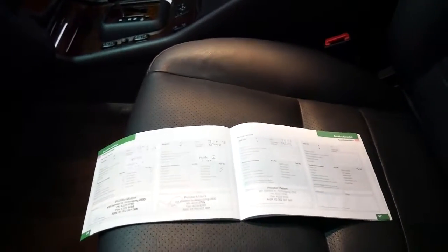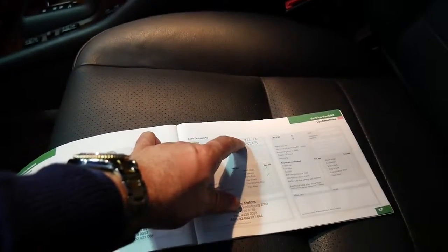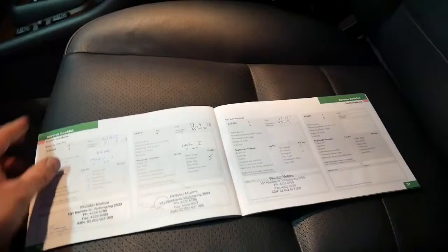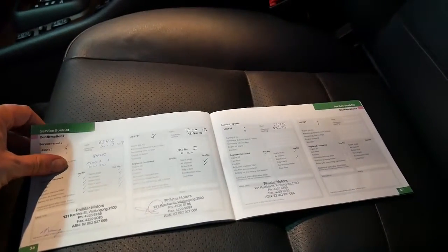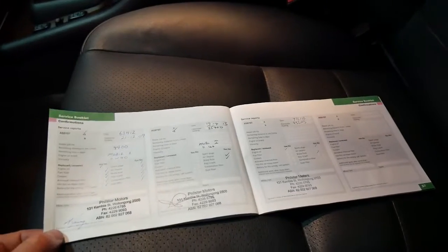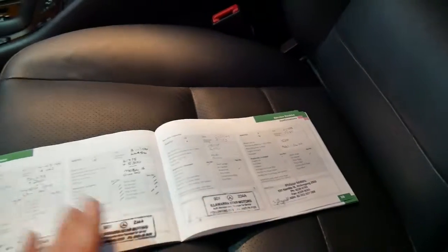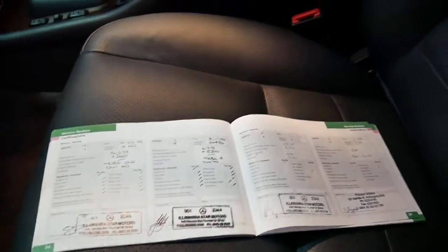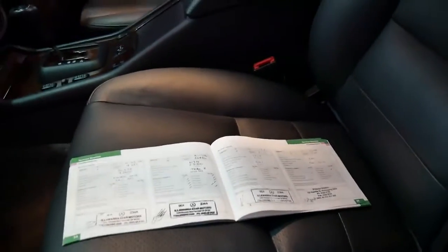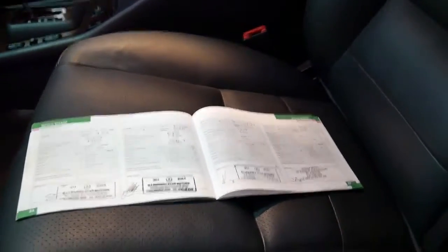The last service was done in June this year. The service history goes as follows: 93,000 km, 85,000, 63,000, 50,000, 41,000, 26,000, and so on. Every single service done on this car has been carried out at a Mercedes-Benz dealership, which is very good to see.